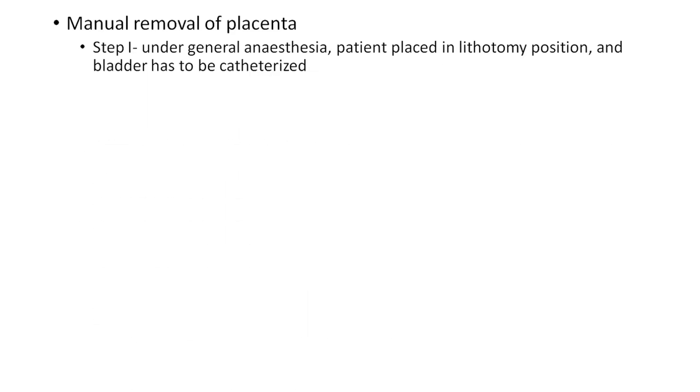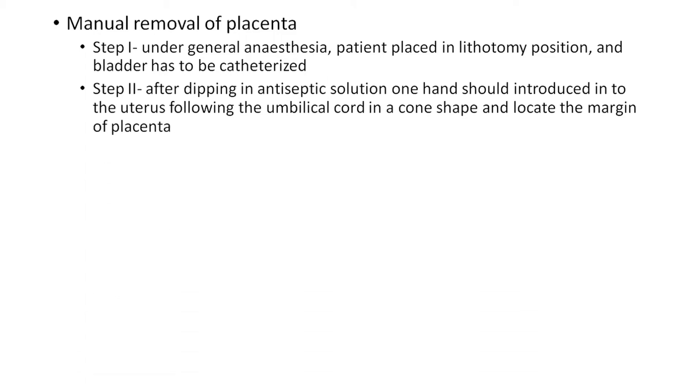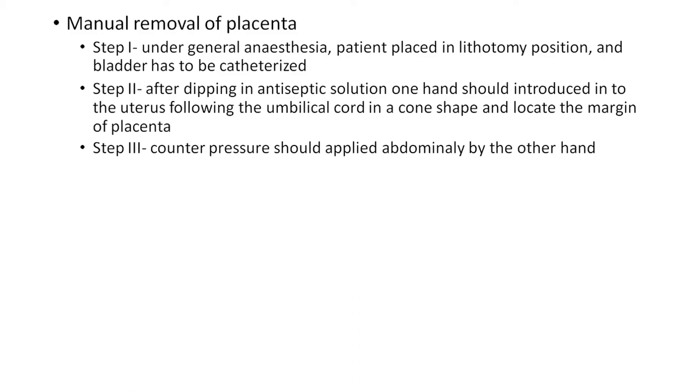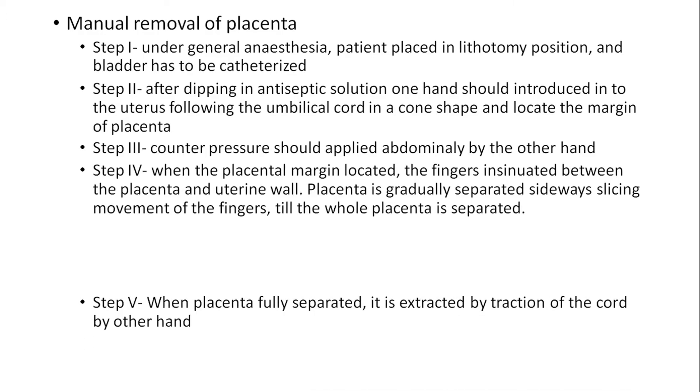Manual removal of placenta. Step 1: Under general anesthesia, the patient is placed in lithotomy position and the bladder is catheterized. Step 2: After dipping in antiseptic solution, one hand is introduced into the uterus following the umbilical cord in a cone shape to locate the margin of the placenta. Step 3: Counter pressure is applied abdominally by the other hand. Step 4: When the placental margin is located, the fingers are insinuated between the placenta and uterine wall, and the placenta is gradually separated by a sideways slicing movement of the fingers until the whole placenta is separated.